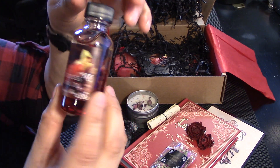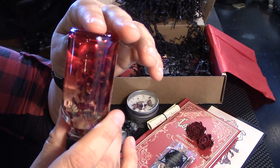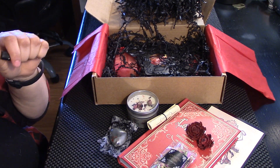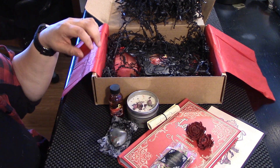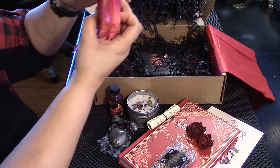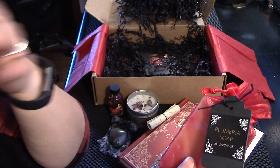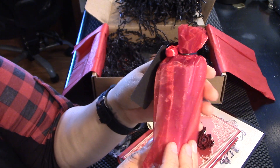Goddess ritual oil. This just looks decadent and lovely and feminine. Beautiful. Let me smell it. Smells like — not like roses, which is a pleasant surprise because to be honest, roses are not my favorite. Plumeria! Those are those beautiful little flowers you might see in Hawaii or the Pacific. Beautiful.